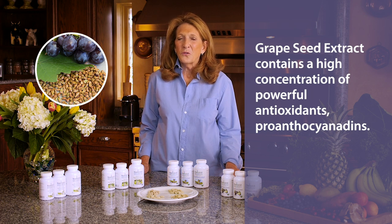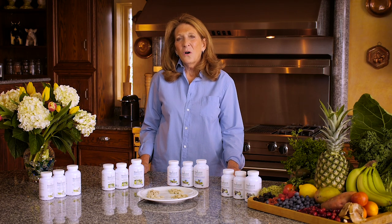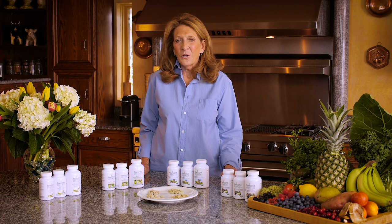Grapeseed extract has also been demonstrated to inhibit the absorption of cholesterol in the intestine. All our vitamins and minerals can be taken any time and even on an empty stomach because they are plant-sourced from nature.